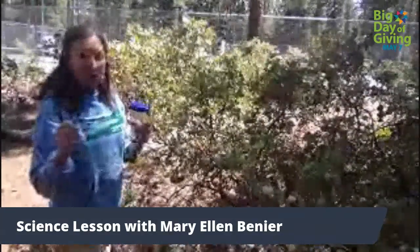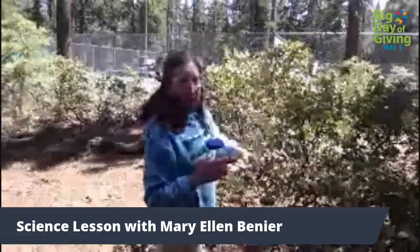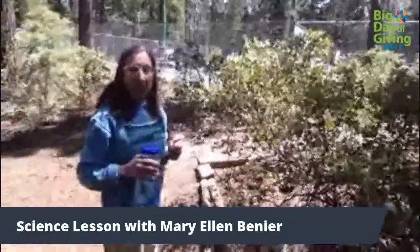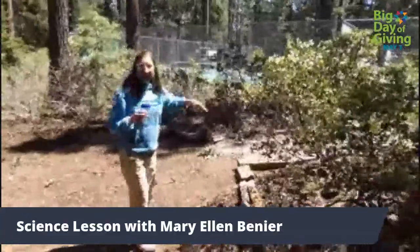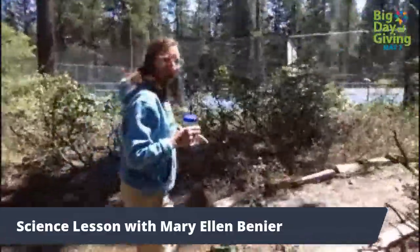These might be challenging to get with tweezers, but if you have your sweep net, you can survey the top of this bush. Another thing that insects like are cool, kind of moist places. And over here there's a log.